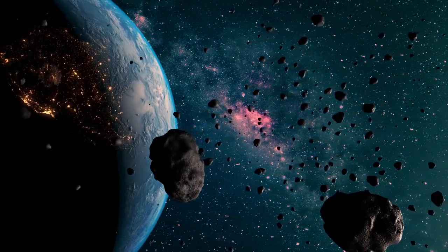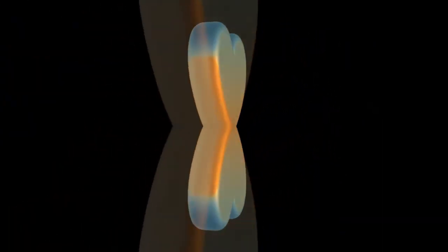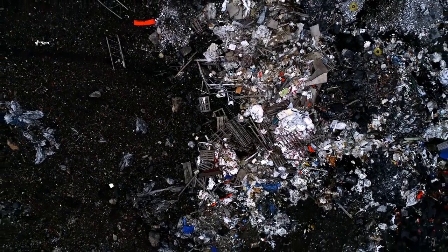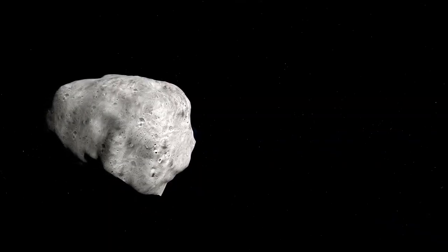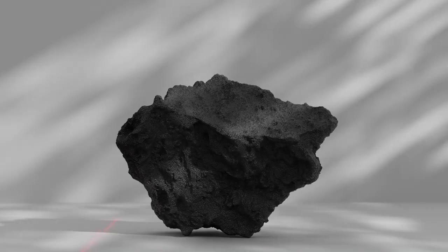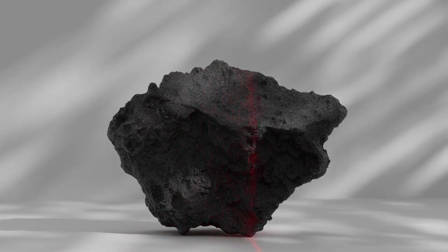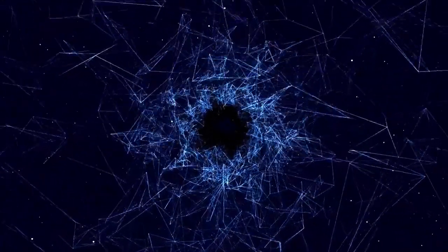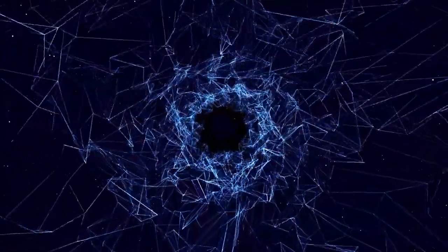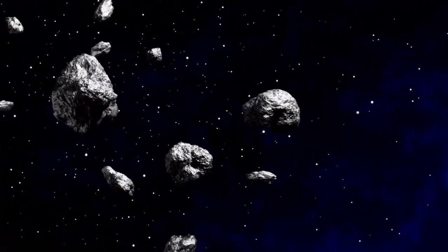What we're witnessing is the aftermath of one such collision, marked by an unusual X-shaped structure near the nucleus. This striking formation consists of debris from the impact, with fragments of rock and dust scattering in multiple directions. The collision itself would have been a violent, high-speed event likely occurring at tens of thousands of kilometers per hour — far faster than any collision on Earth. At such extreme speeds, even a relatively small impact can unleash tremendous amounts of energy, shattering solid rock and dispersing it across space. The ejected material does not simply disperse evenly, but follows complex gravitational and momentum-driven patterns. Some of the debris is thrown outward in four distinct directions, forming the characteristic X-shaped pattern seen in Hubble's images. This unusual configuration arises from the way the two colliding bodies fragmented upon impact, with some material moving at different velocities and angles depending on the force of the collision and the structure of the original asteroids.